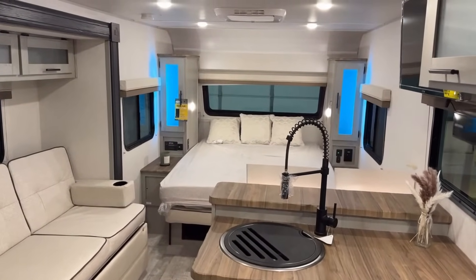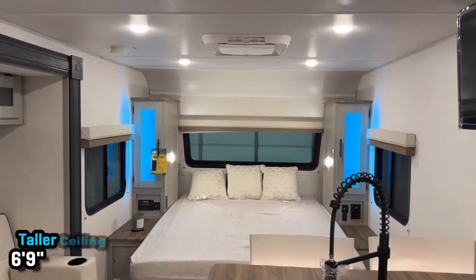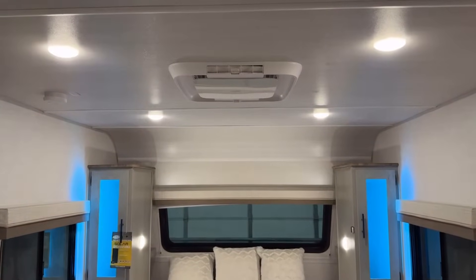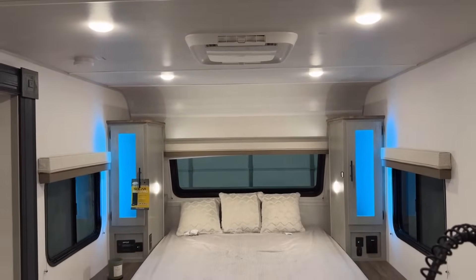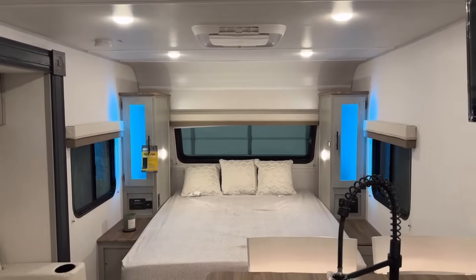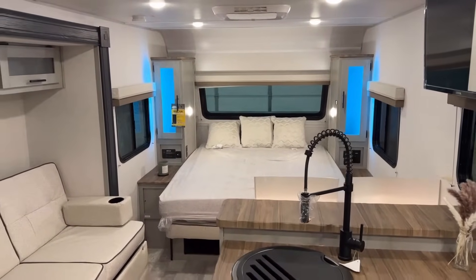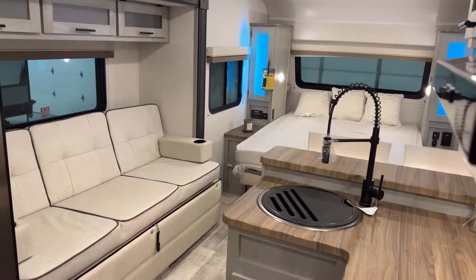One of the cool things right up top is the air conditioner — it's a 15,000 BTU unit. It's a non-ducted unit, but in a small space like this it's generally going to keep up pretty well. The bathroom doesn't directly get ducted air, so it might get a little warmer back there, especially when you're taking a shower. Thankfully there's a bigger XL vent fan back there to help offset that.